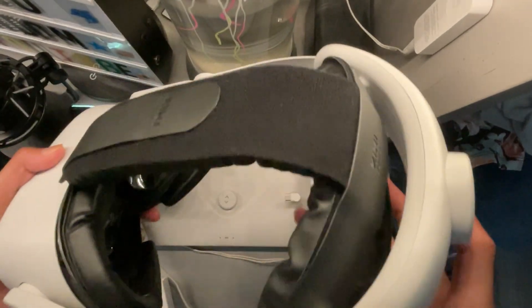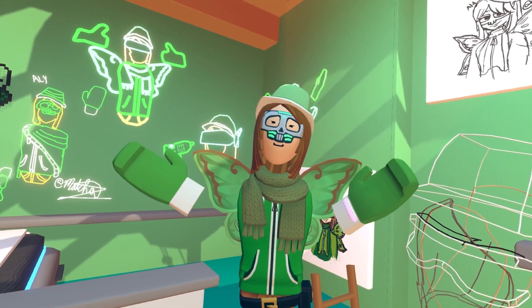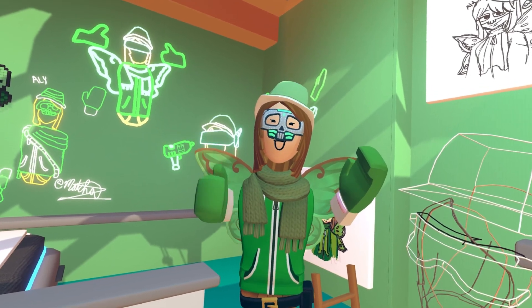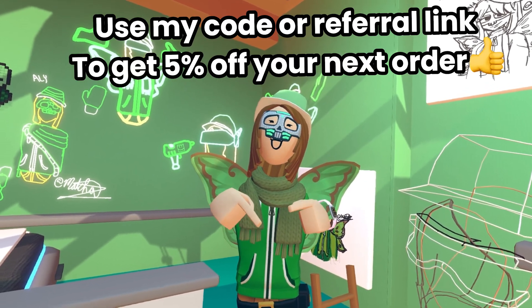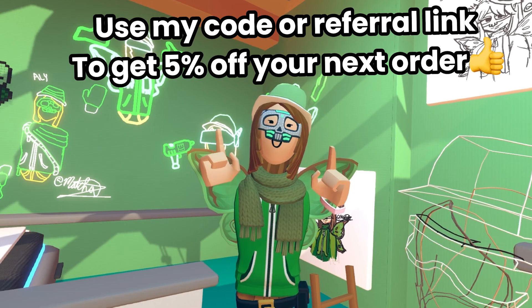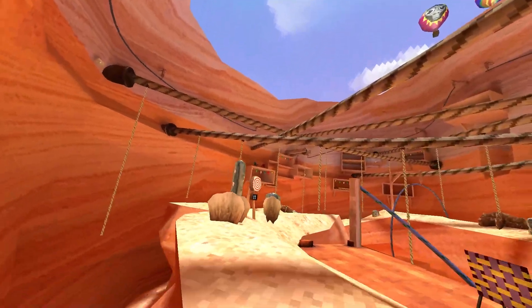Thank you so much Kiwi Design for everything you sent me. If you want to buy the same accessories or check out more of what they have, the link will be in the description below. You can also use my referral link in the description to get 5% off your next order. Thank you Kiwi Design, and now let's move on to the video.